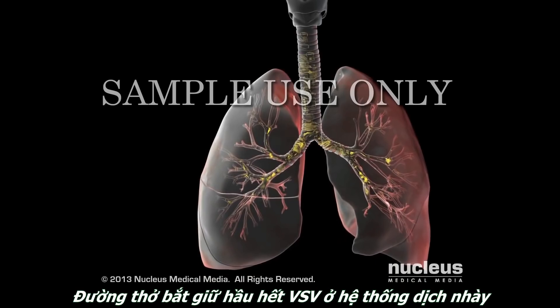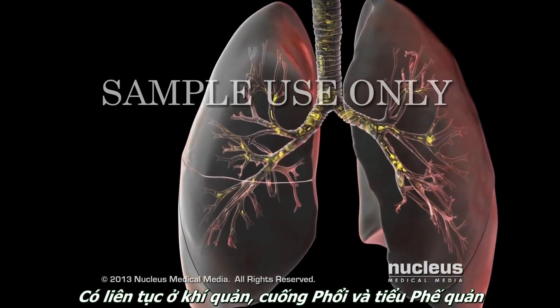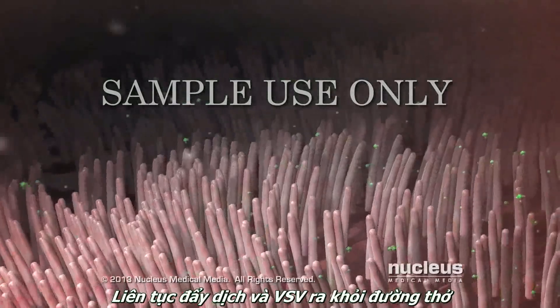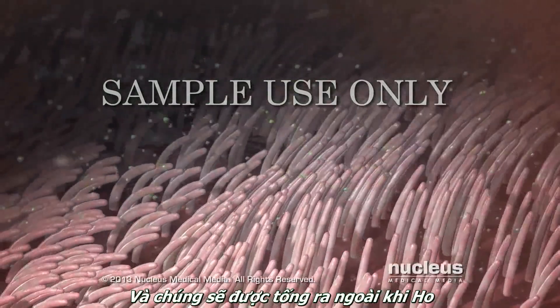Your airways catch most germs in the mucus that lines your trachea, bronchi, and bronchioles. Hair-like cilia lining the tubes constantly push the mucus and germs out of your airways, where you may expel them by coughing.